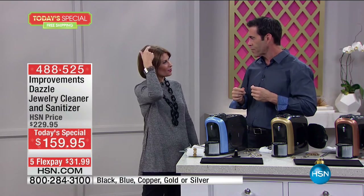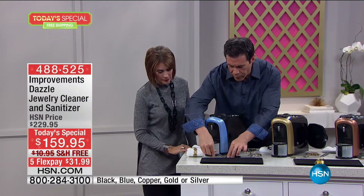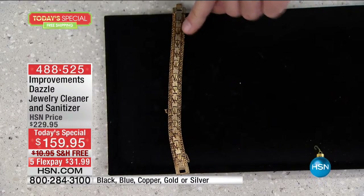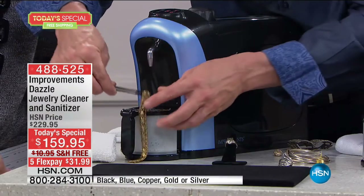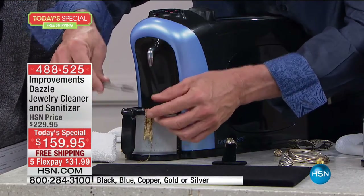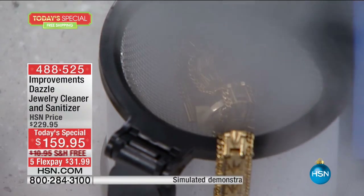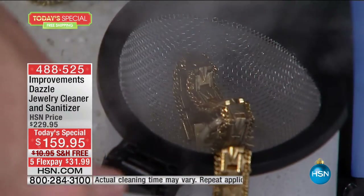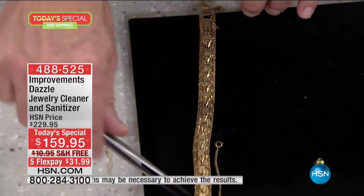I think my glasses are on my head more than they are on my face. Here's one of my favorite before and afters. I'm going to do a little something on this one — I'm going to put about half of that bracelet in there so you can see the difference. Watch the steam blast that off in just two, three, four, five seconds. Check this out — you will see the difference between the end I did and the end I didn't.